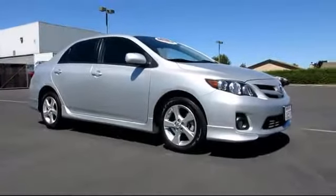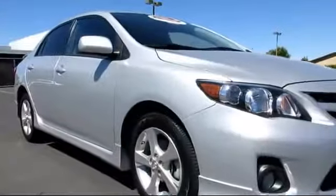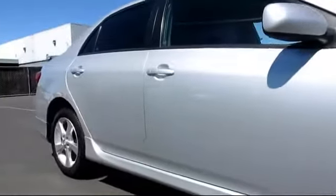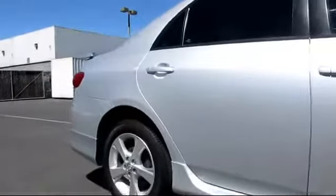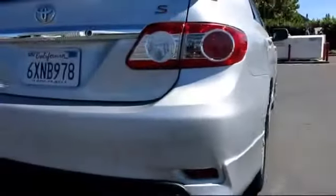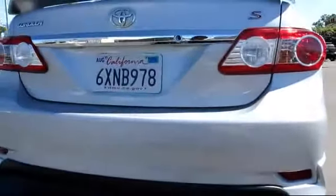It comes equipped with air conditioning, alloy wheels, bucket seats, CD player, fog lights, remote keyless entry, power windows, rear defroster, side airbags, and steering wheel controls.